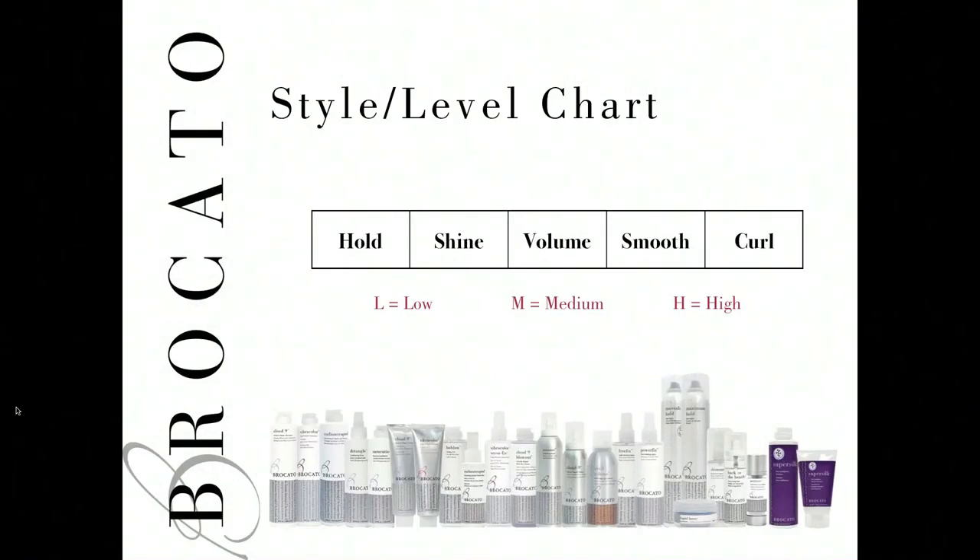On the back of most Bricado styling products you will find a style level chart. The style level chart identifies the qualities of that individual product — qualities such as hold, shine, volume, smoothing, and curl. In each box you'll find an L, an M, or an H. We identify the style level chart to help suggest to the consumer how the product is supposed to perform and what they can expect. Look for it on the back of each container; it will help.